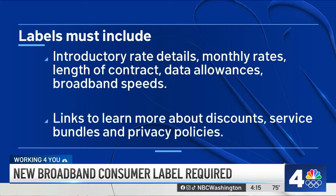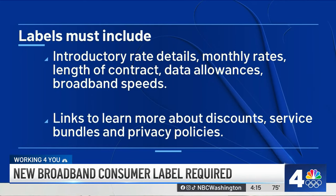The labels also will have a list of links to learn more about discounts, service bundles, and privacy policies. These new labels will also make it easier for you to comparison shop, so you can see exactly what provider is right for you.